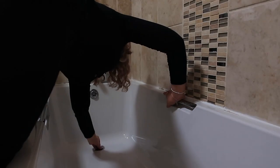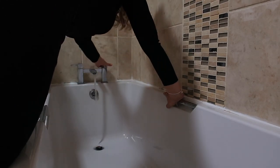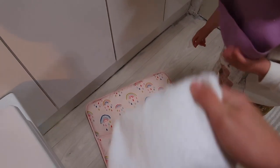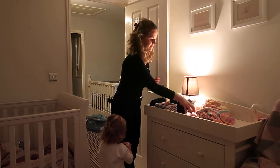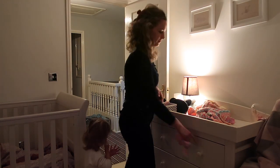We usually start between 6 to 6:15pm and I'll go upstairs and start to run the bath for the girls. Whilst the bath is running, I'll go into Sophia's room and get that ready — draw the curtains, turn the lamps on, turn the main light off.